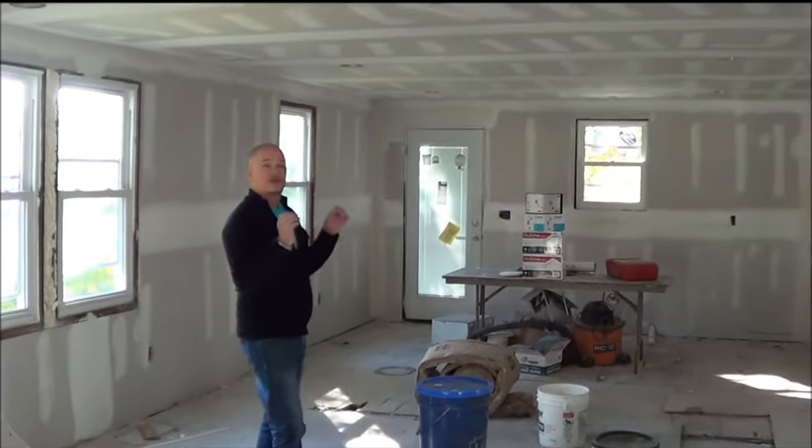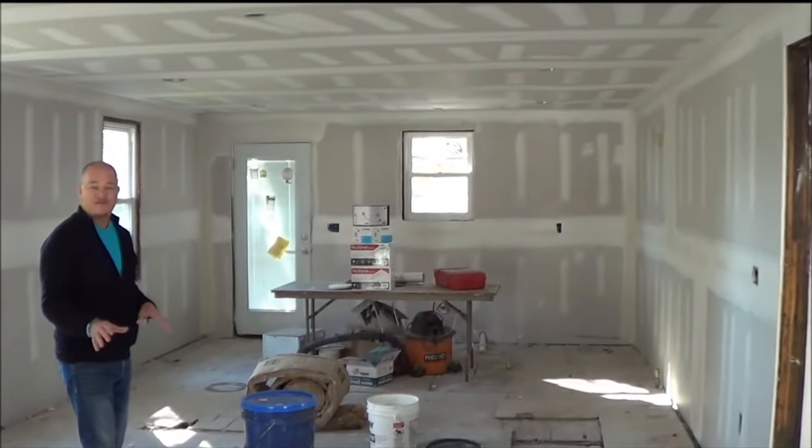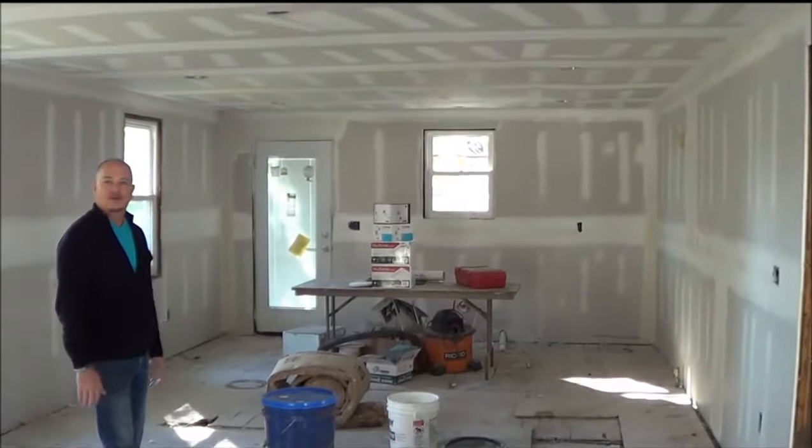With the sheetrock up here on the first floor, you can really get an idea of the new completely open floor plan, which is going to give us that wow factor when the new buyers walk in that front door.